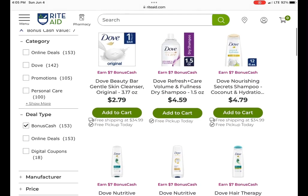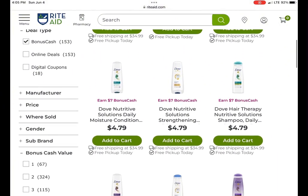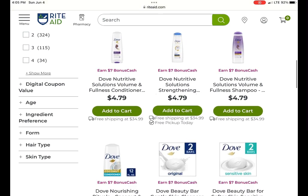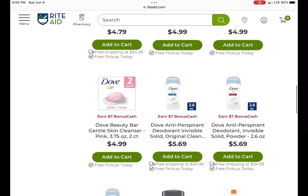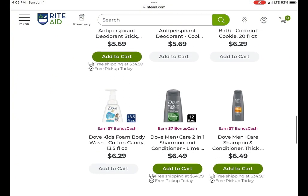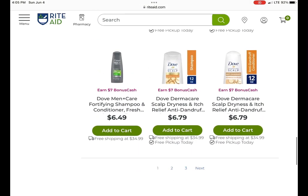The Dove deal is back — spend $20, earn $7, and it is a limit of two. I think it's going to be a monthly, so definitely track your limits on each of your cards as you purchase them. As far as coupons go, I'm not sure of any right now, but some may come out soon to make this an even better deal. Pretty much all of the Dove products are included.